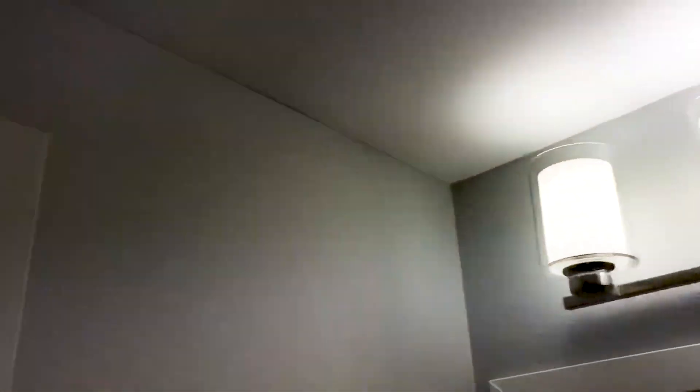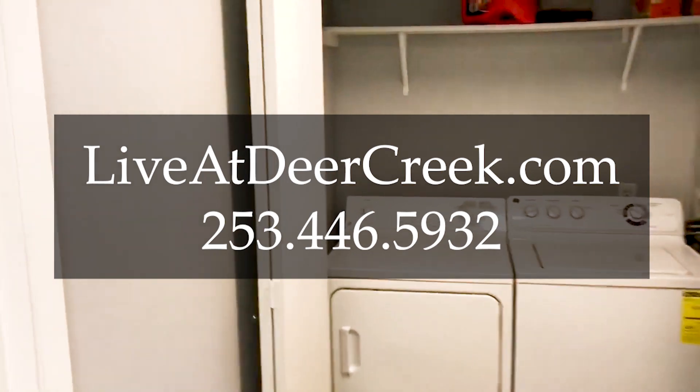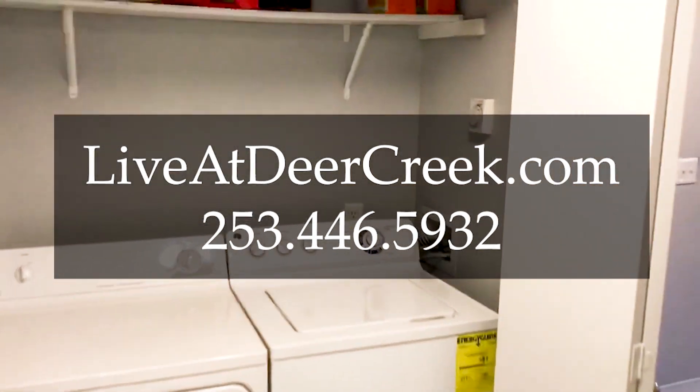We'd love for you to come and talk to us here at Deer Creek. Give us a call and we'd love to send you a virtual floor plan of anything you want to see here on the property and make it home.